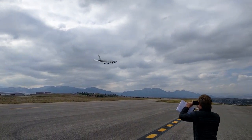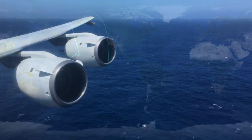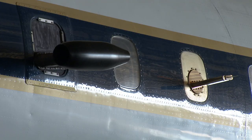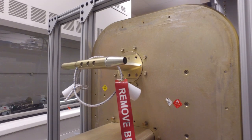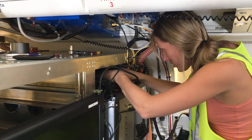ATOM is the Atmospheric Tomography Mission. It takes a large scientifically instrumented aircraft around the world four times to measure gases and particles in the atmosphere. We take these measurements by instrumenting the world's largest research aircraft, the NASA DC-8, with chemical and aerosol instruments. These are custom built, often by our collaborators at NOAA, NASA, and universities.